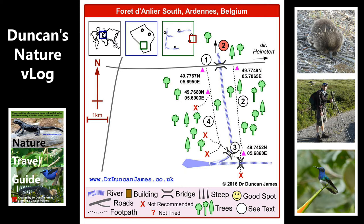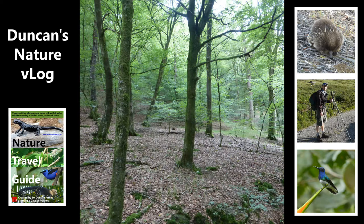I've gone to the Forêt d'Anlier, which is in the east, and I think it's a very good spot. I really enjoy some of the walks here.